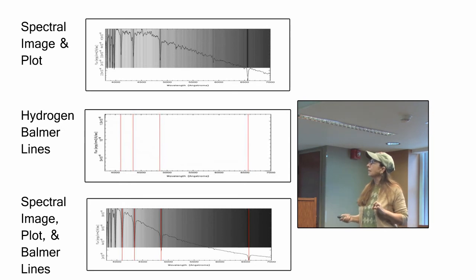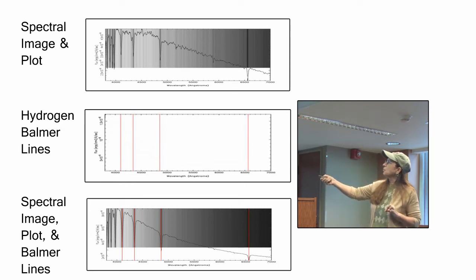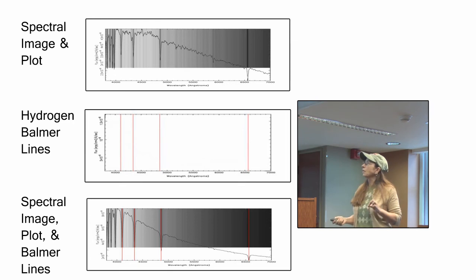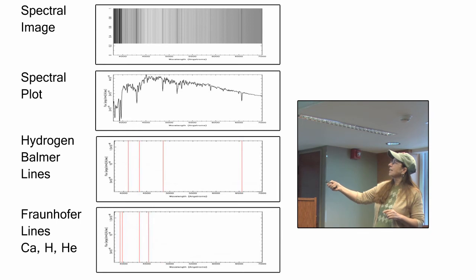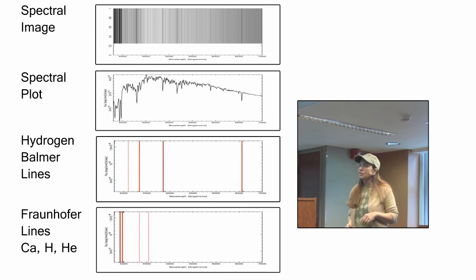When you superimpose them, you can see how they match up perfectly. We have the hydrogen Balmer lines that you can overlay right on top and see that they match up quite well — that tells you a lot about the temperature of the star. When the Balmer lines don't match up, sometimes there are other lines you can use, like this double calcium line right here, which matches up perfectly with these two absorption lines. That tells you that it is a G-type star with a surface temperature of approximately 5,000 to 6,000 K.